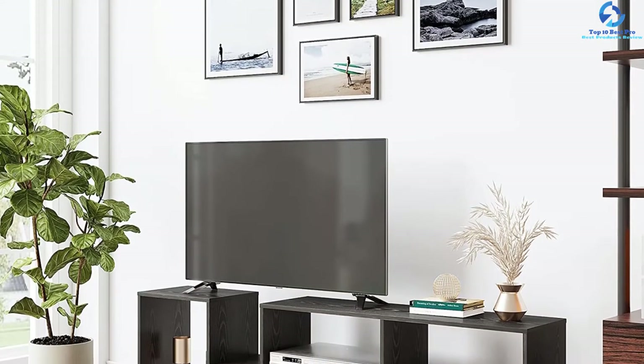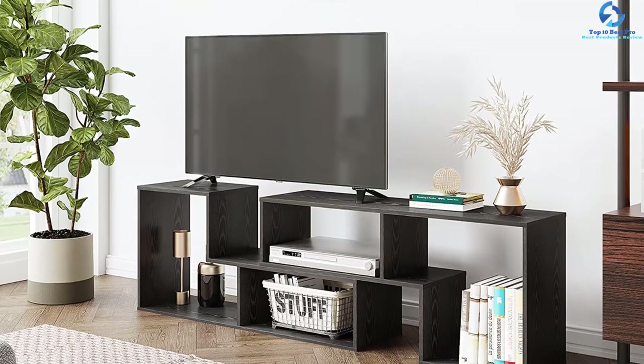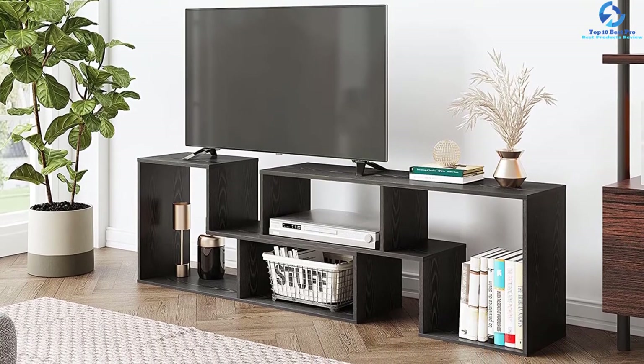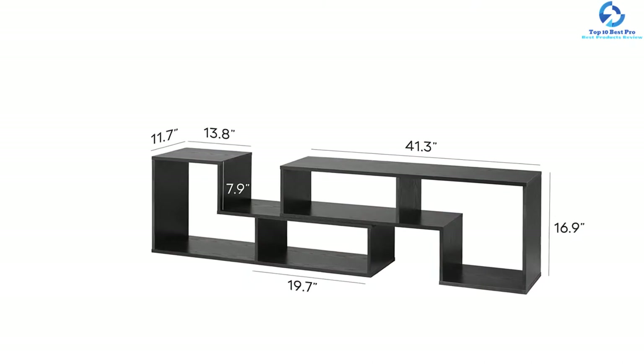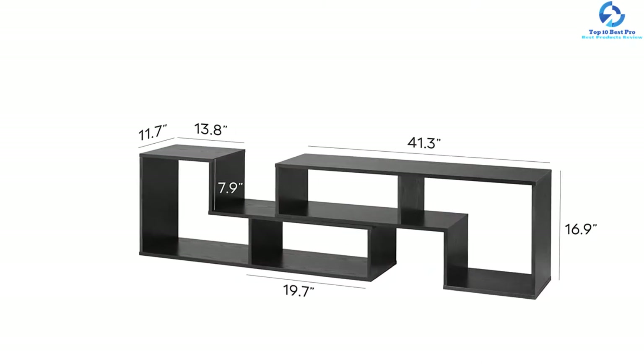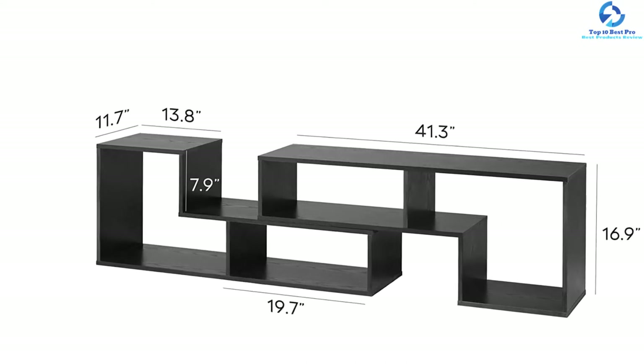The customization options boast reasonable storage space for DVDs, media consoles, books, or decorations. This TV stand can accommodate up to a 60-inch TV weighing up to 75 pounds. It is easy to clean and resistant to scratches. This TV stand comes in four different colors.